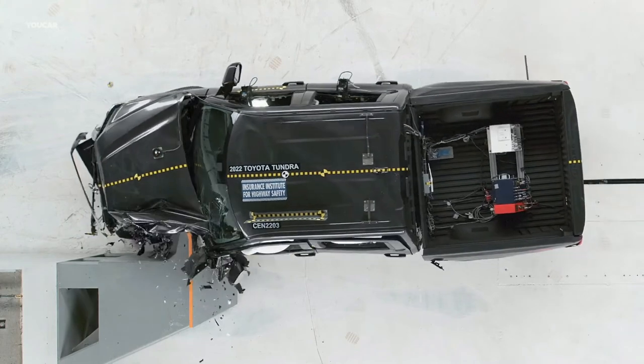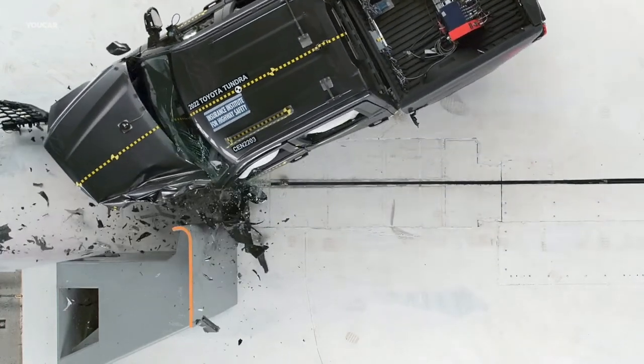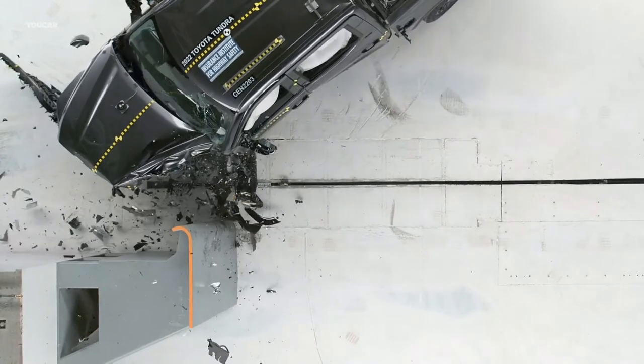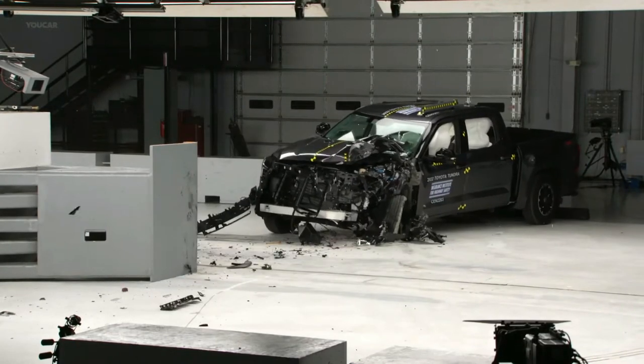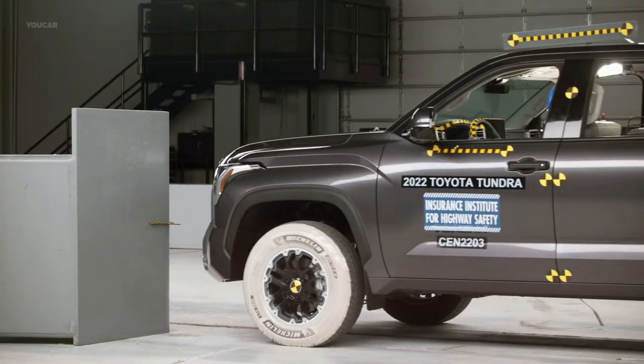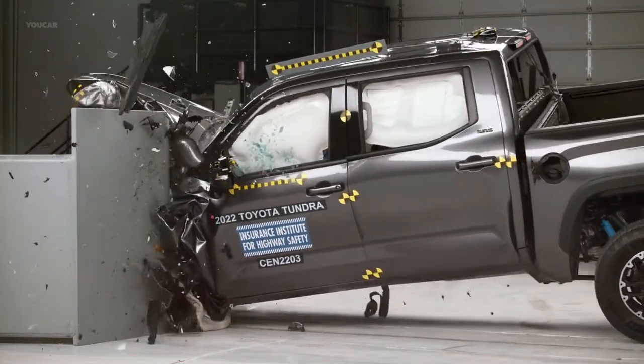The 2022 Tundra is a new generation of the pickup, and the IIHS ratings are a major improvement. The 2021 model had a marginal rating in the driver's small overlap test and a poor score in the passenger-side version of this evaluation. Its headlights had a marginal result.